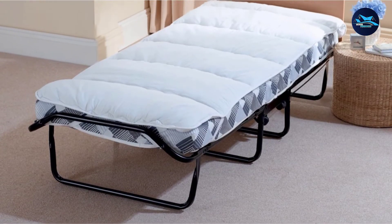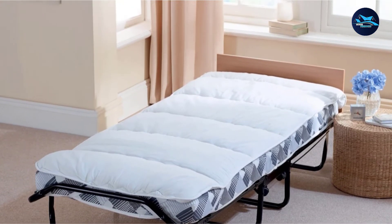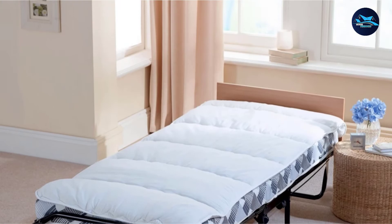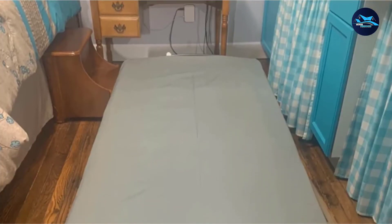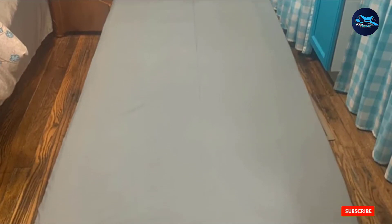The folding single bed with mattress is made of foam that is 4 inches in thickness for optimal comfort. This mattress is very easy to set up and assemble following the instructions manual provided. Having four wheels, this roll-away full-size bed can be easily transported even after being folded.